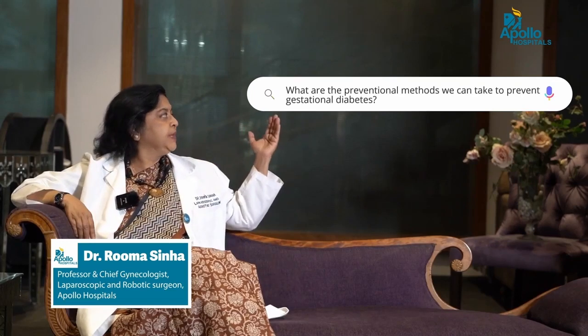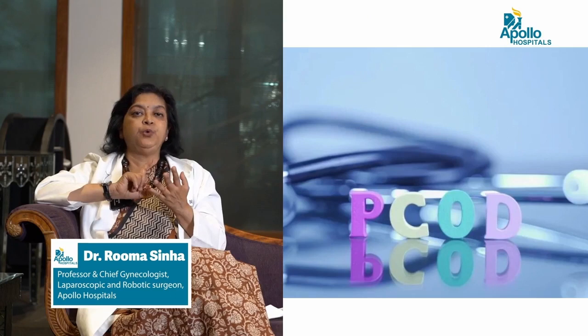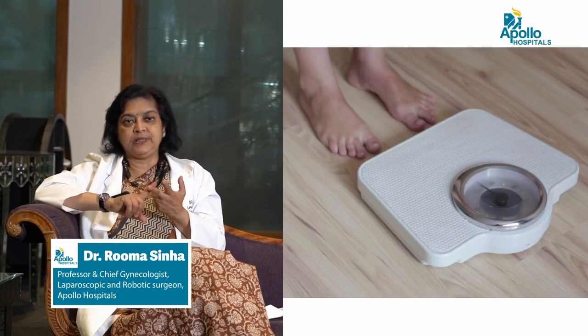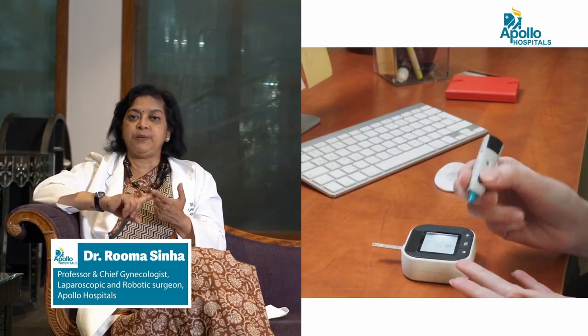What are the prevention methods to prevent gestational diabetes? If you are overweight before planning pregnancy, lose the weight. If you are a patient of PCOD or PCOS, make sure you take adequate treatment, do the lifestyle modifications, and bring that condition under control. Make sure you do not abnormally gain weight during pregnancy. Do regular checkups of your blood sugar levels and diagnose as early as possible before high sugar levels cause more damage to you and the baby. And if diet and exercise are not helping completely, do not hesitate to take the medication advised by your doctors.